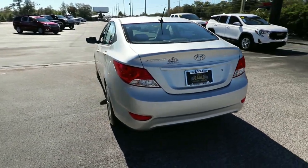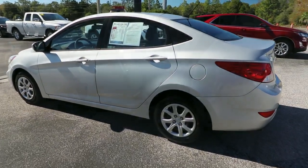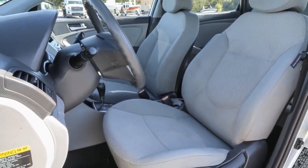Get the sportiness you want and the practicality that makes sense in this well-designed TC. Our team will give you an outstanding test drive experience. Stop in today!